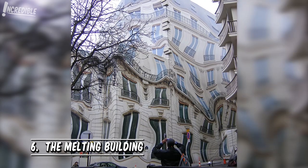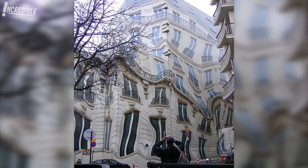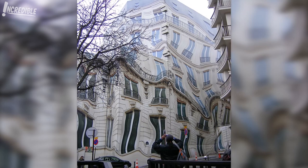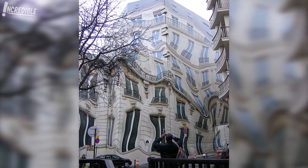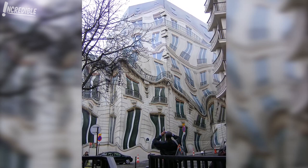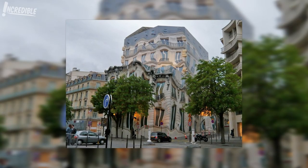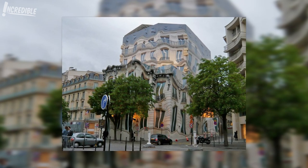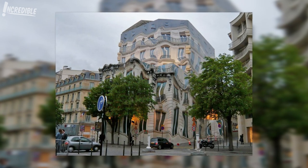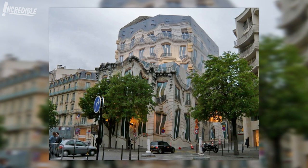6. The Melting Building. The classical Haussmannian building on Georges V Avenue in Paris — another example of Trompe l'oeil — appears to defy reality, as it looks as if it's melting. It was accomplished by artist Pierre Delavis, who was commissioned to create a mural to cover up construction work being done in 2007. Entitled Immobile Déformé, the mural captured the attention of tourists and residents alike, who wondered if they had stepped onto a shooting scene from the film Inception. While the mural eventually came down, the senses-shattering sight was immortalized on film.